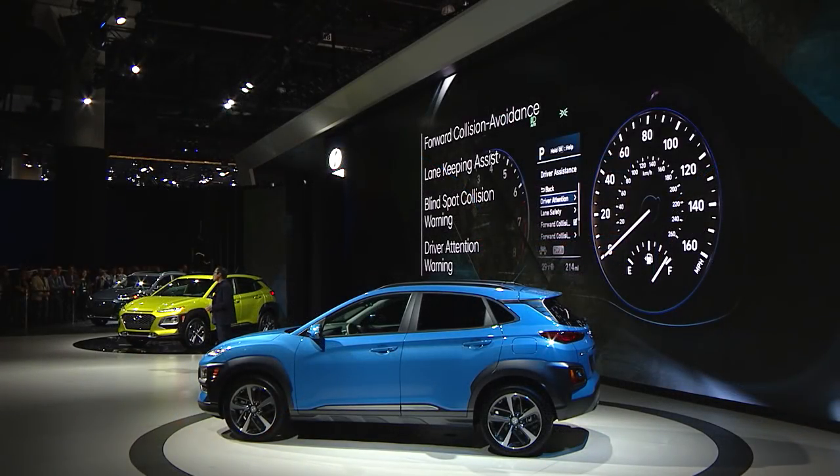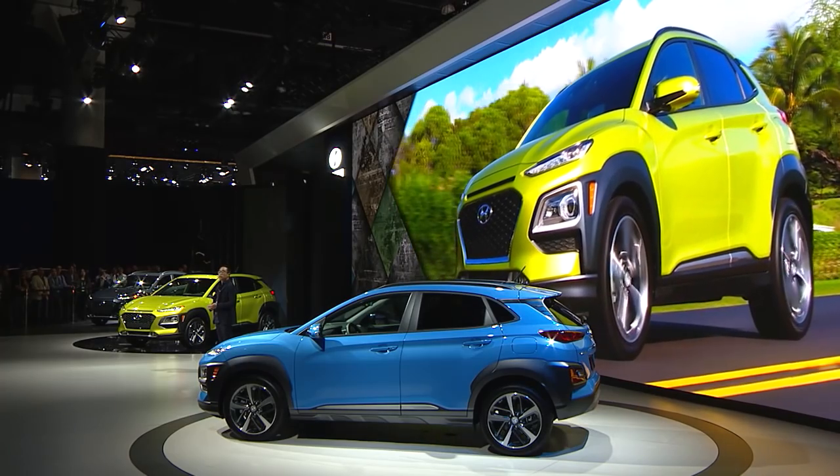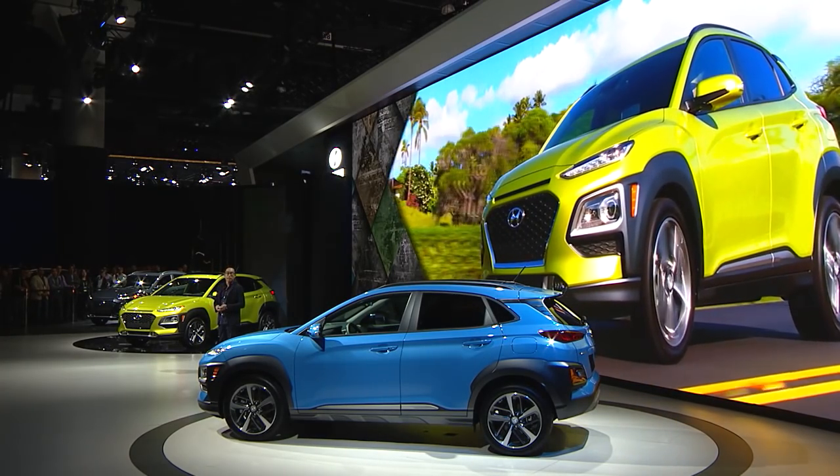From the way it looks, to the way it performs, to the level of technical features and content, Kona is far more refined and sophisticated than you might expect in a vehicle in this segment. And that's just the way we planned it.